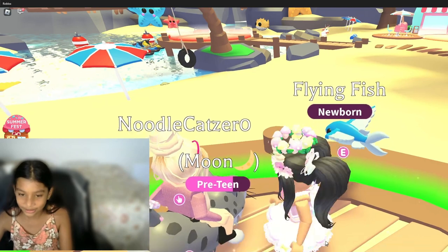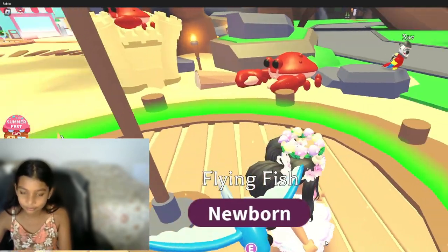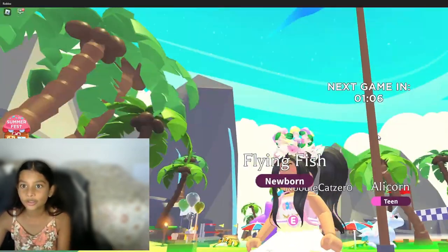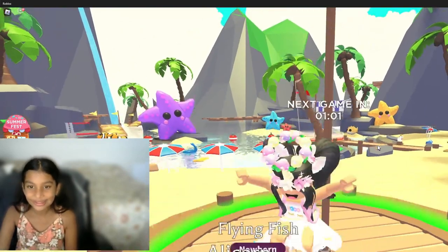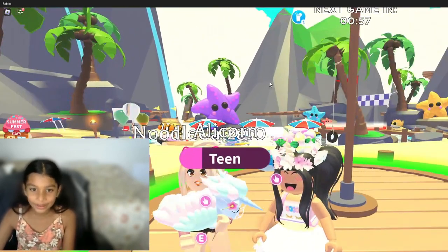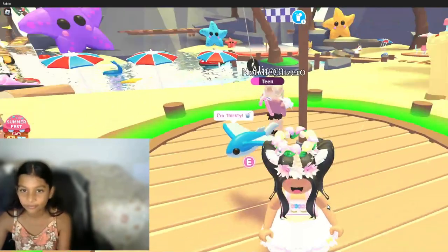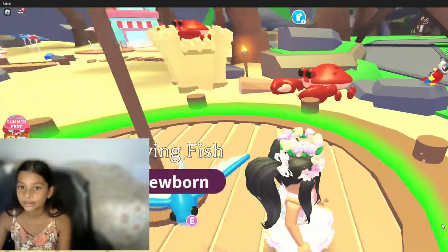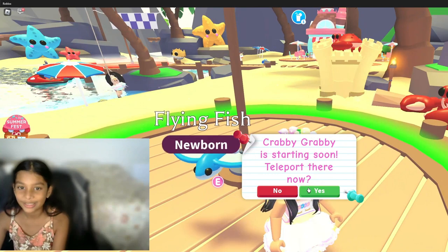No, I don't want to trade my flying fish. Okay, now let's just wait here. Oh, how much more time — it's in one minute! Ooh, I'm excited. Oh, I like your pet — it's an alicorn! I think they're gonna teleport soon.